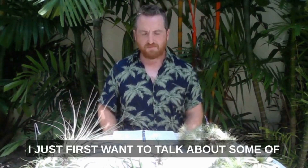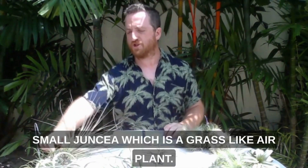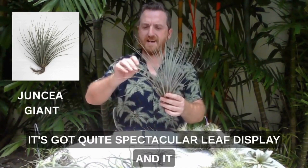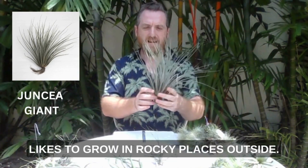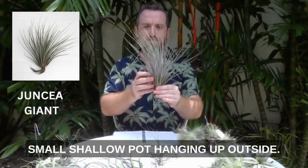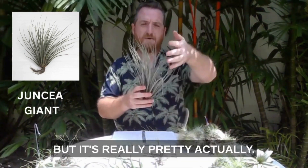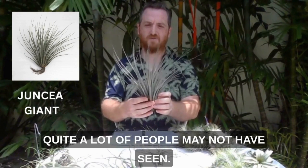I just first want to talk about some of these amazing air plants which I've got on the table. In the last video I showed you a small juncia, which is a grass-like air plant. This is a giant form of juncia which is not so easy to find. It's got quite a spectacular leaf display and it likes to grow in rocky places outside — I don't think this one grows very well inside. I've got it perched in a small shallow pot hanging up outside. When you're watering this one you need to be careful that the water doesn't gather and stay inside and rot the plant. So that's a large form of juncia that quite a lot of people may not have seen.